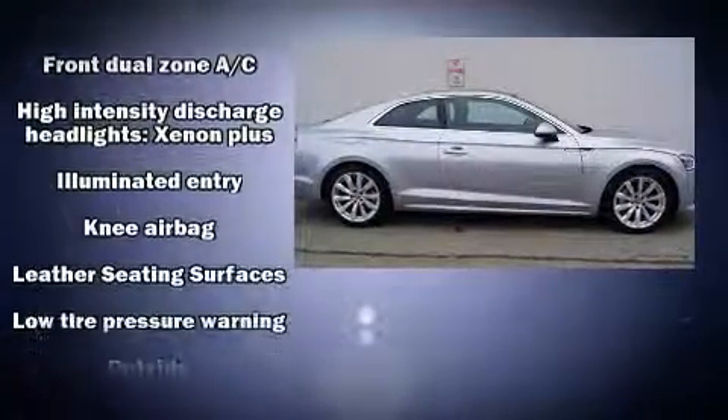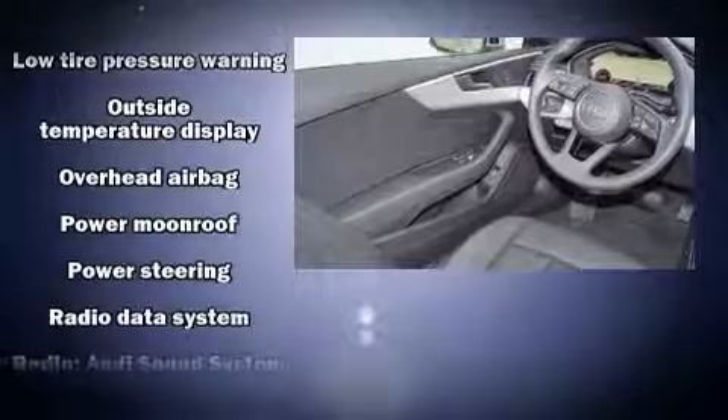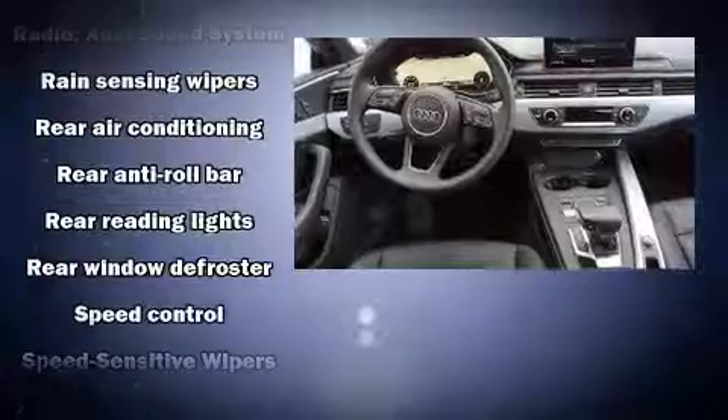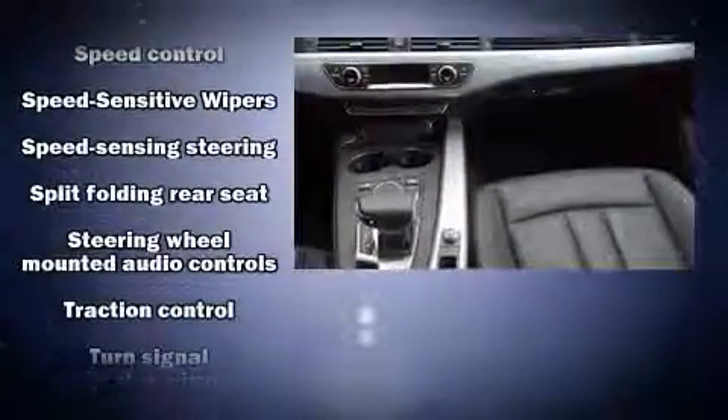In the event of a rollover collision, side curtain airbags provide additional protection for outboard seated passengers. This vehicle has achieved certified pre-owned status by passing Audi's comprehensive certification process, including a comprehensive 300 plus point inspection.